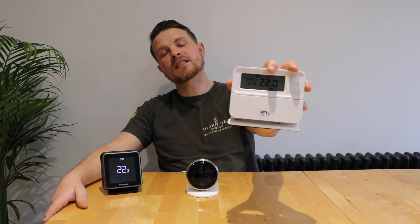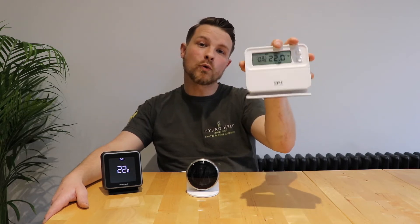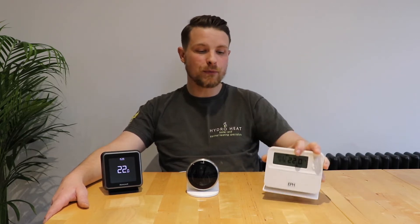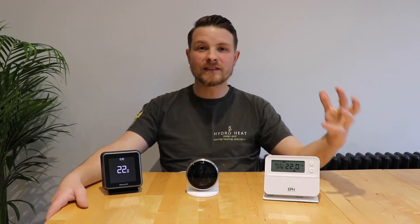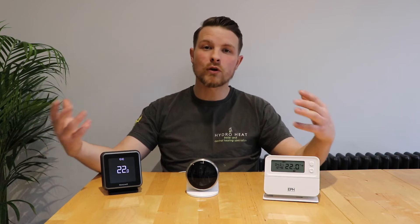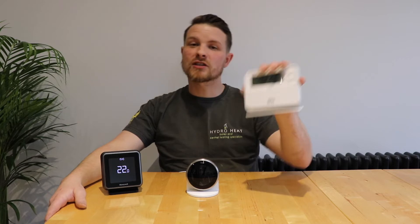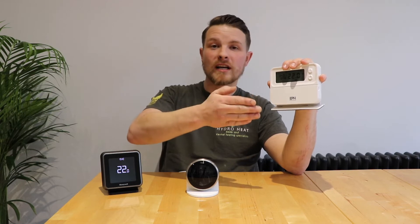So let's start off with this thermostat here. This is a wireless version and it's made by a company called EPH. This is a smart thermostat — it's just not app controlled. Many people think that a smart thermostat is an app-controlled thermostat, but it's not. Smart thermostats have a different sort of thought process: they're able to do calculations and remember data from previous times to work out what's going to be best for efficiency in the long run.